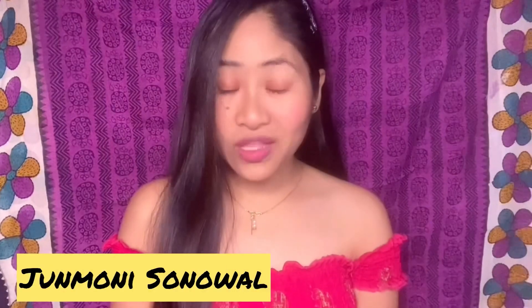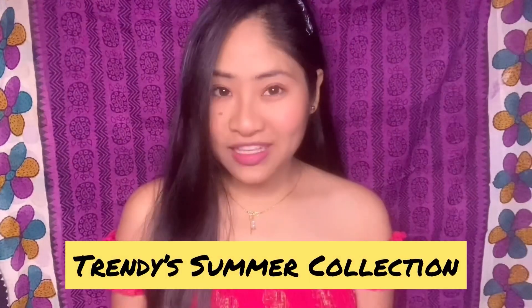Hey guys, it's me Jimmoni Sunwal, welcome and welcome back to my channel. For those of you who are new, welcome to my channel. In today's video I'm going to share some trendy summer collection because summer is coming.